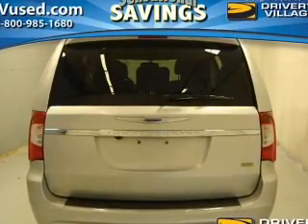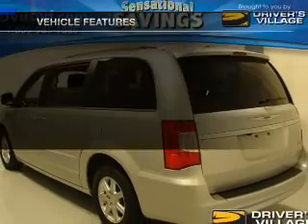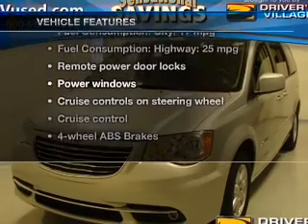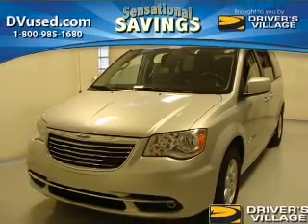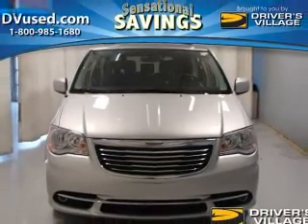Brake safely with the anti-lock braking system, and memory settings put you back in the right place every time. With these notable features, you won't want to miss out on the opportunity to own this amazing ride: leather seats, power door locks, power windows, cruise control, Bluetooth wireless, a DVD system, and an AM/FM stereo with a CD player.